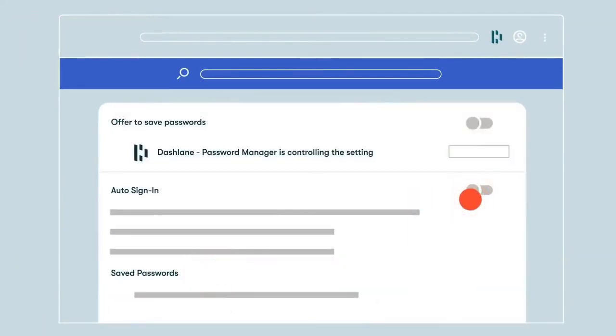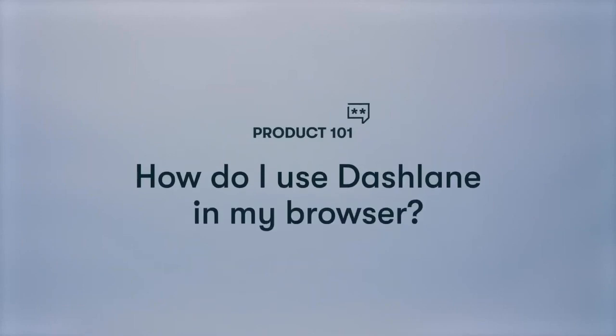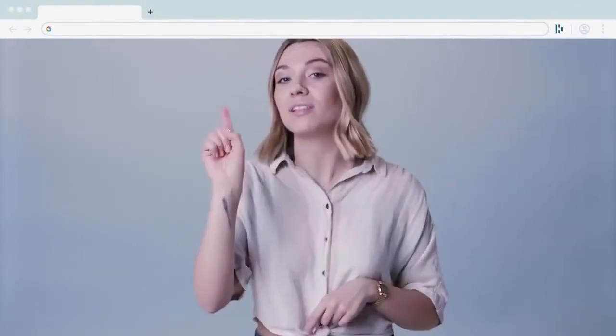That means filling in your passwords. Get started with these three steps and you can always check back here for more tips. You should have the extension if you've already gotten started with Dashlane, but just to check — you should see the Dashlane icon on the right of your URL bar, or on the left if you're using Safari.